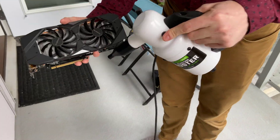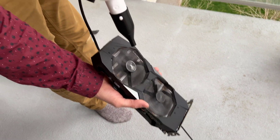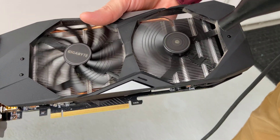Before we decided to reconfigure the rig for the new hardware being added, we decided to give the old cards a quick spray with an electric duster. And yeah, it's totally worth it to get that old dust removed — it does nothing but cause inefficiencies in the long run.